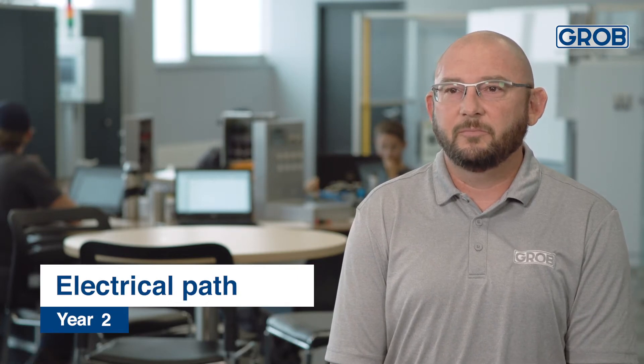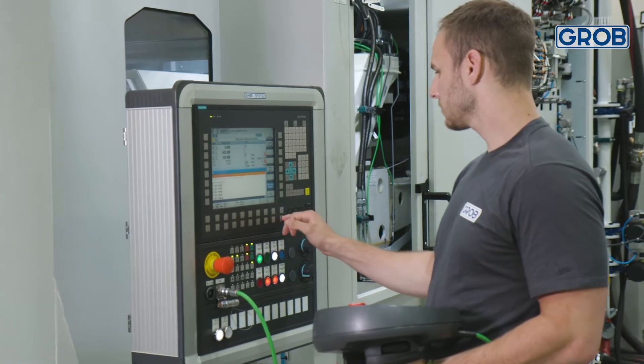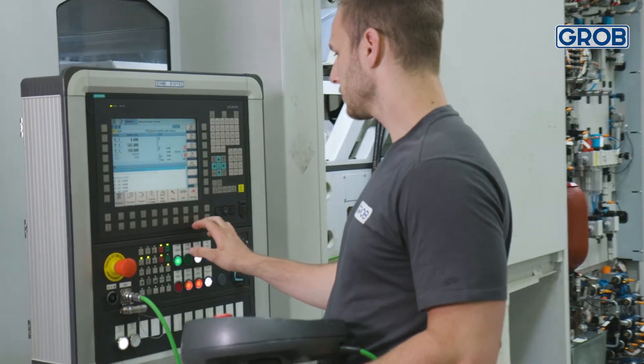In year two, they'll begin rotating through our shop in all the electrical departments — it could be our panel shop, it could be electrical final assembly. They're going to learn what each department does, what they need to do, and they also get introduced to the people who work in those departments. It works out as a five to ten week job interview for each one of the apprentices.